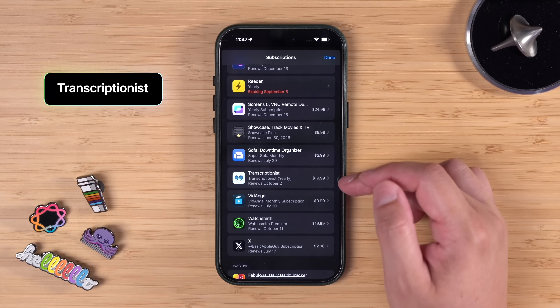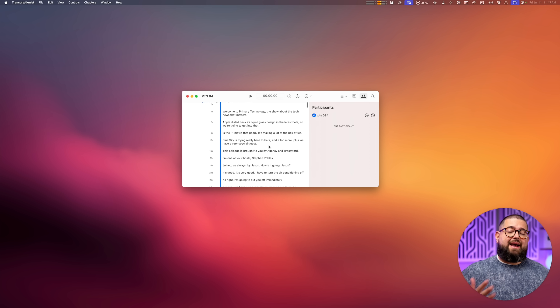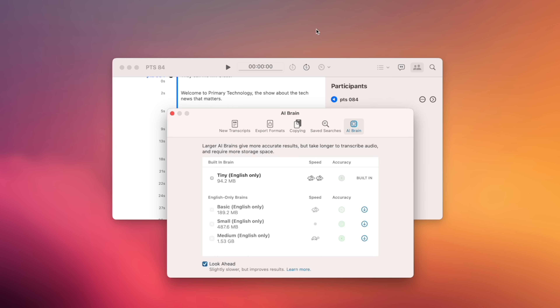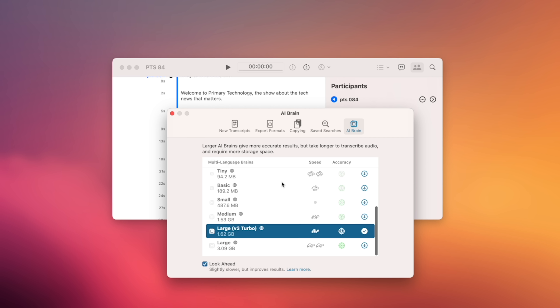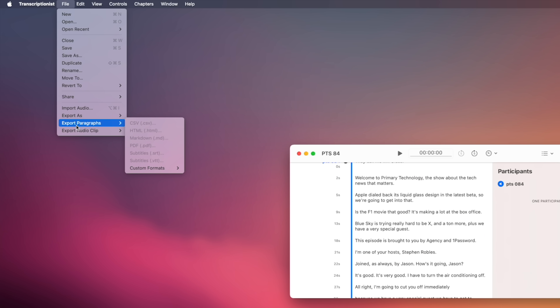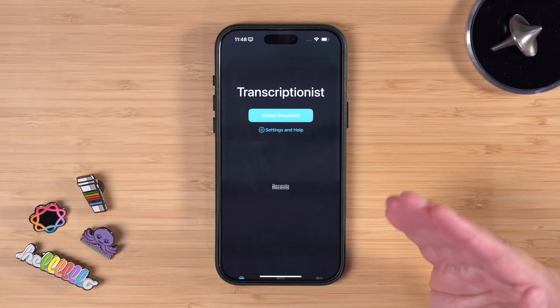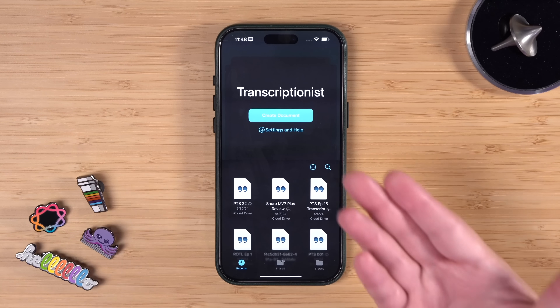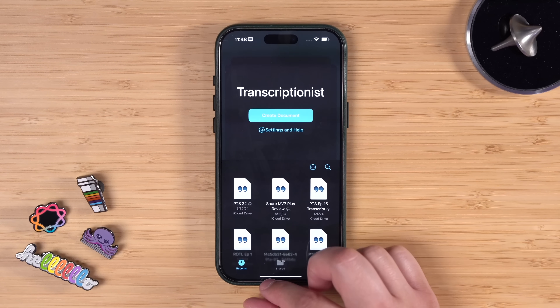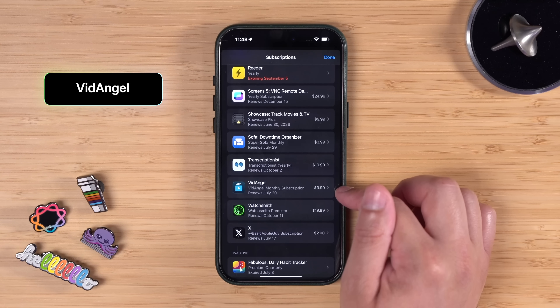Transcriptionist — $20 a year. It's a great app that uses OpenAI models, made by the same developer who makes Ferrite, which I use to edit the audio version of my podcast. You can choose what AI model to use for transcription and export in various formats like SRT for subtitles or plain text. I use Transcriptionist every time I make a video — I transcribe it and send the transcript to ChatGPT for title, description, and tag ideas. It also works on iPhone and iPad.